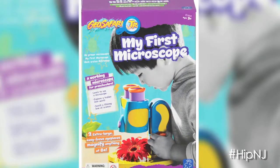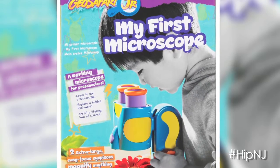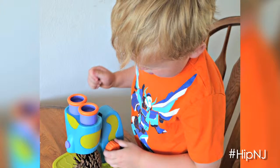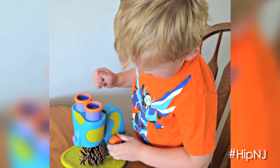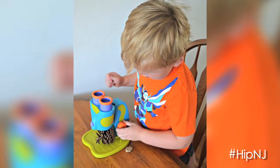The next one is My First Microscope, which I know from having a two-and-a-half-year-old, he loves to see things maximized or minimized, looking through binoculars all the time. So this is really fun and a really great way for them to get their first taste of science.